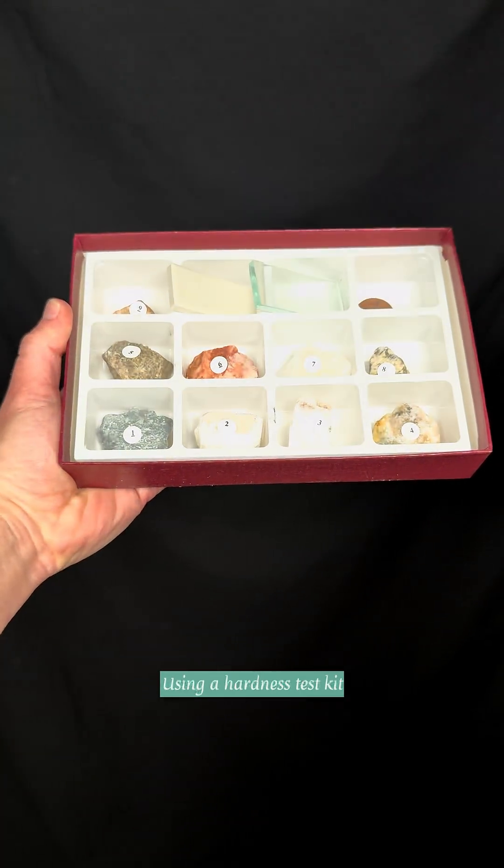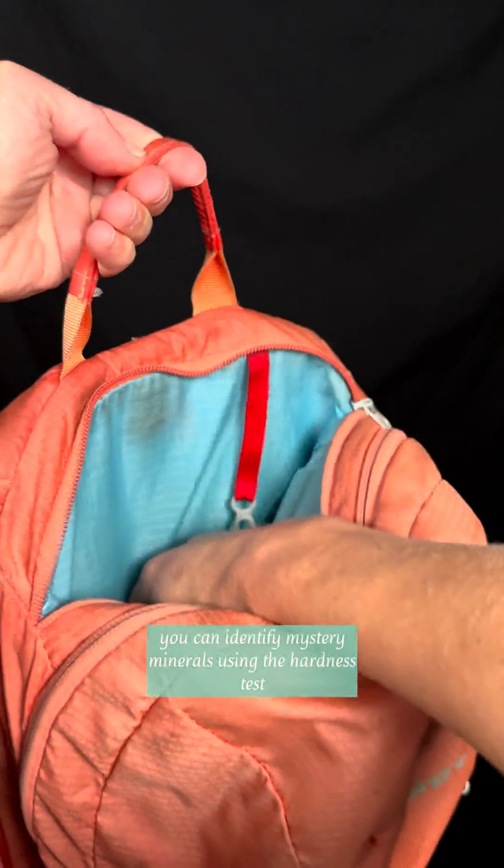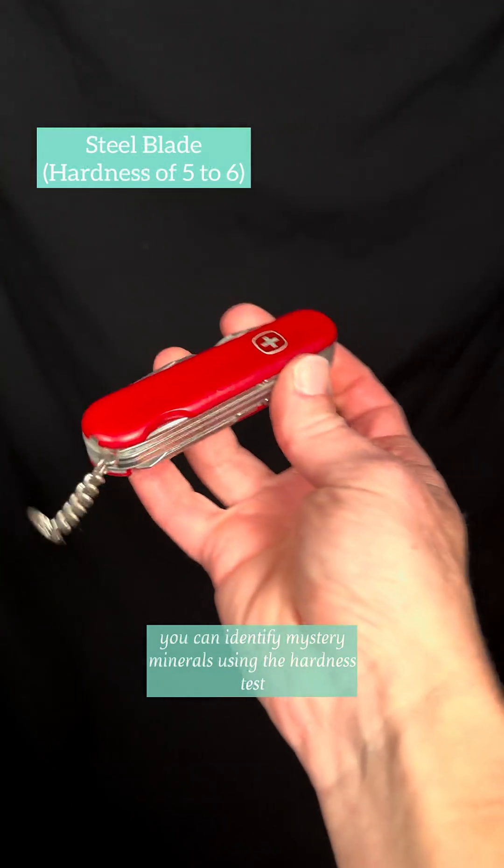Using a hardness test kit, or even common items found in the average hiking backpack, you can identify mystery minerals using the hardness test.